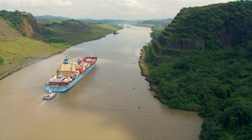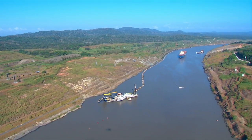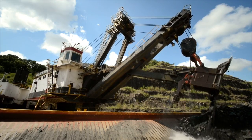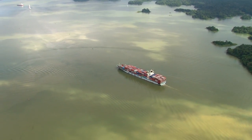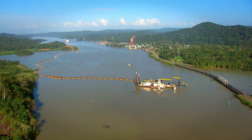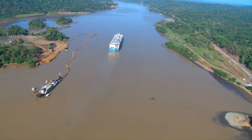Culebra Cut, the historical 13-kilometer-long strip, has been dredged to deepen and make it fit for the navigation of larger ships. A similar task is being carried out on Gatun Lake, which was the largest artificial lake at the time of its creation. Its navigational course is being widened and deepened by Panama Canal dredging forces.